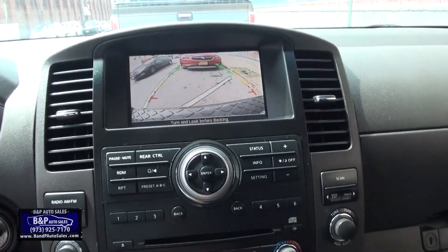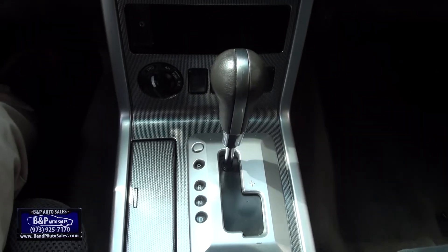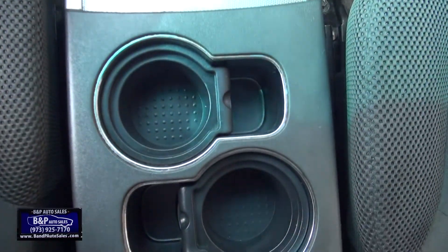It has the backup camera. And it controls two wheel drive, two wheel drive, four wheel drive mode. Cup holders.